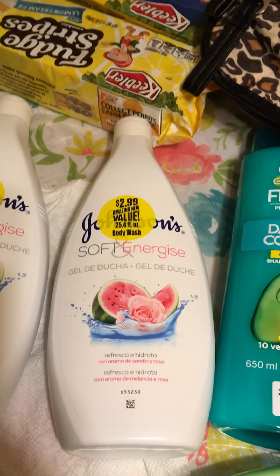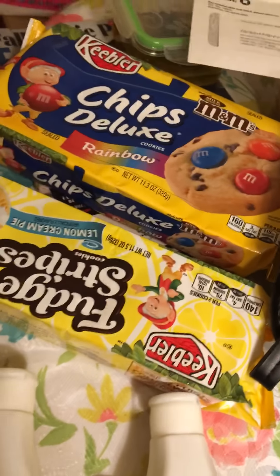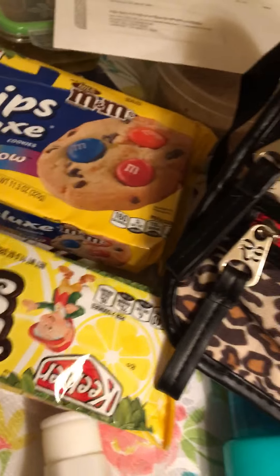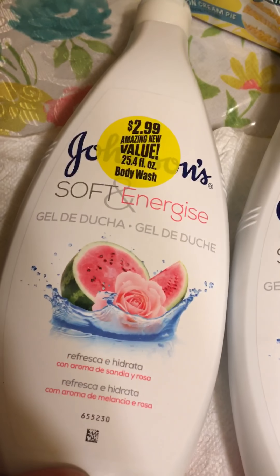Hello friends, this is a small 99 cent store haul. I found the Chips Deluxe — I don't have everything here but I bought three of those. I still found the Fudge Stripes, I have two of those.